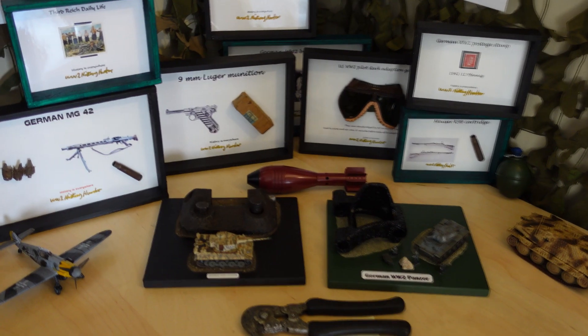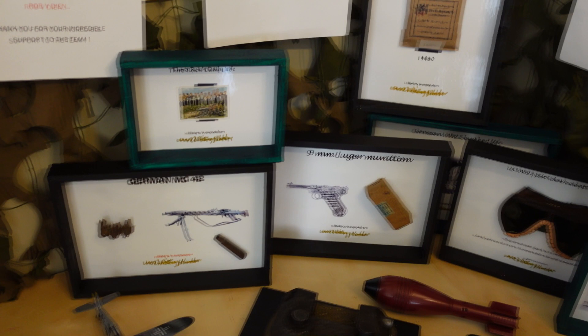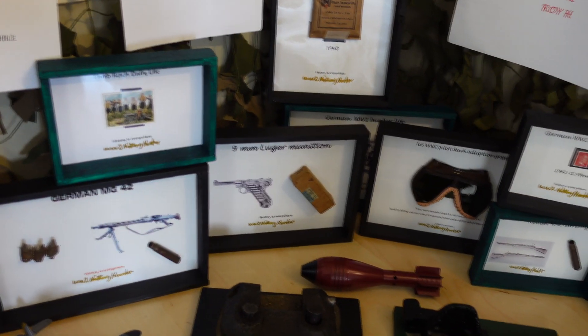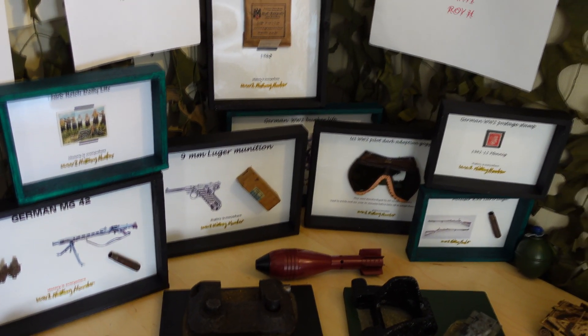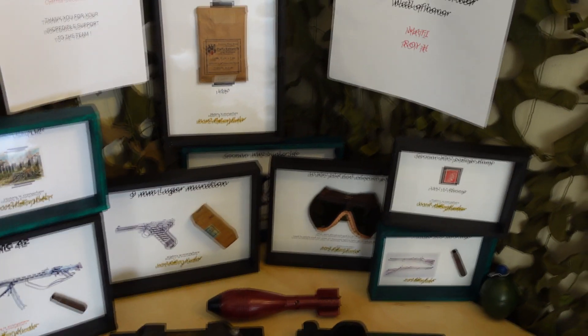Yes, that is what it's all about - going out, finding history and sharing history and learning from history. And we do it together. Welcome to the History Hunter. Welcome all my fantastic viewers, subscribers, commenters and supporters.